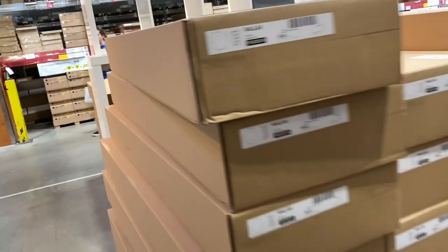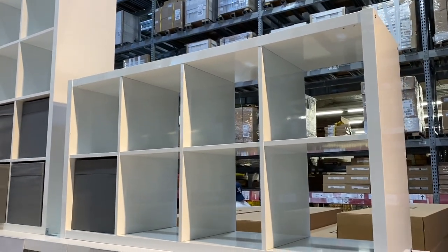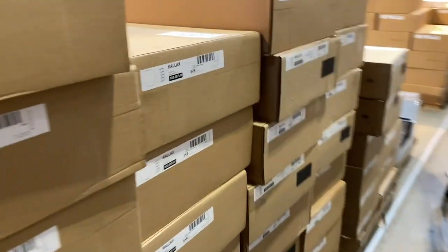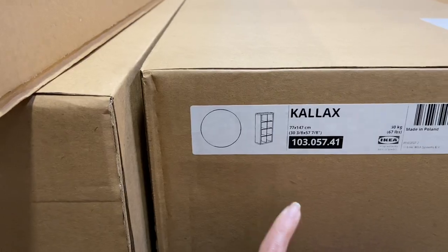Alright guys, we're going to get our entryway table. I think it's going to be this one — I'm going to get another Kallax because these work out so well and they're so versatile. I am loving it. I also need the drawers and the cabinets.